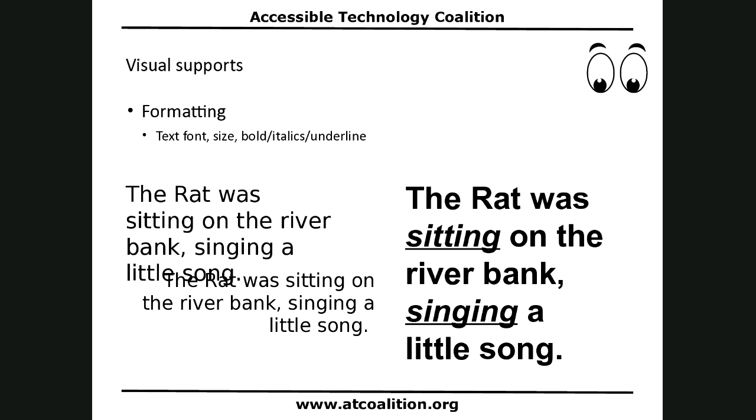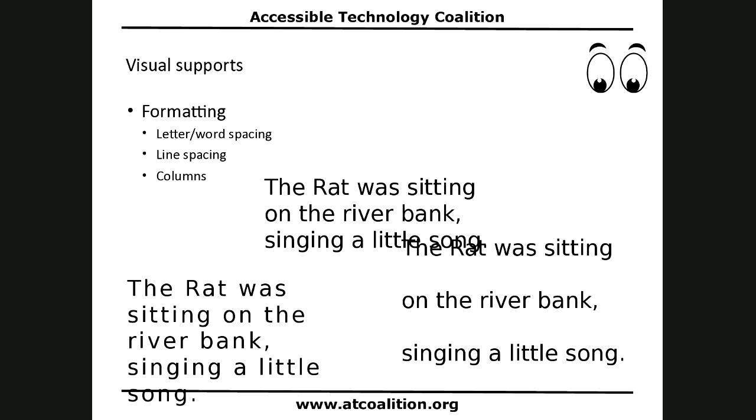You can also adjust spacing. On the lower left, words are more broadly spaced — there's more space between each word. And on the right, there's more space between each line, contrasted with the basic baseline version.